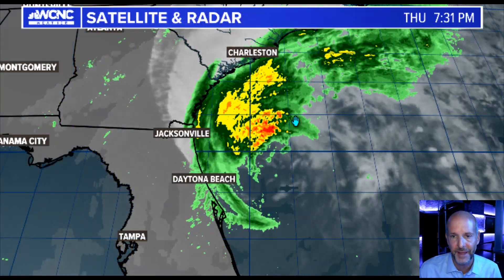Hey everybody, Chief Meteorologist Brad Pinnabich here with your update on Hurricane Ian, which is now again a hurricane, but it's kind of a weird looking hurricane. It's kind of a hybrid system and it's going to have a pretty significant impact on the Carolinas.